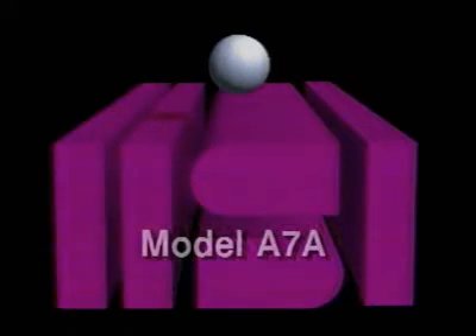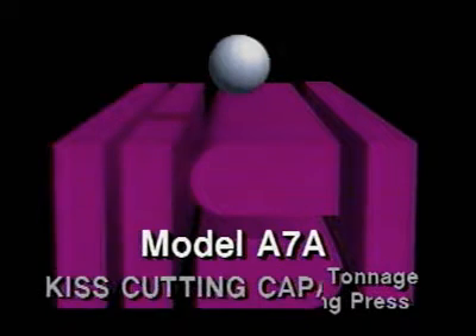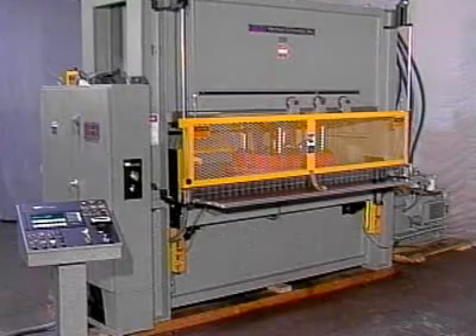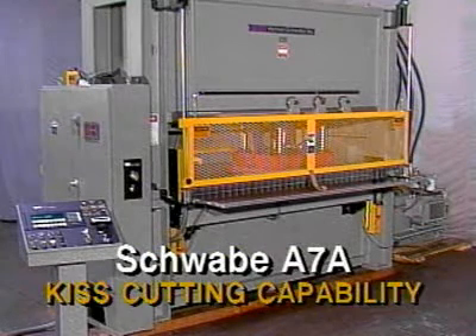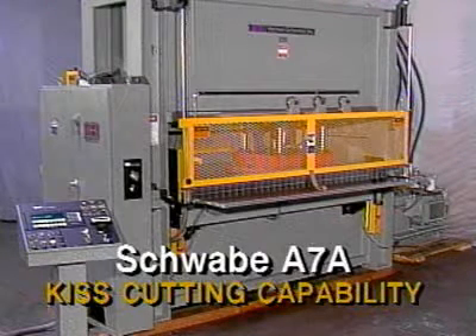Herman Schwabe Incorporated presents the model A7A automatic hydraulic high tonnage traveling head die cutting press with kiss cutting capability. The Schwabe A7A is a high tonnage traveling head press with kiss cutting capability for cutting full width materials.